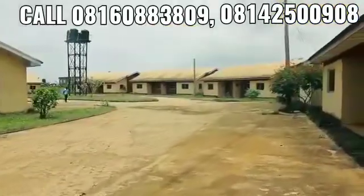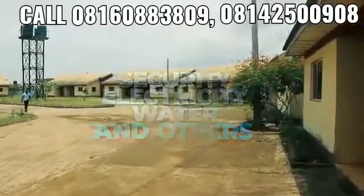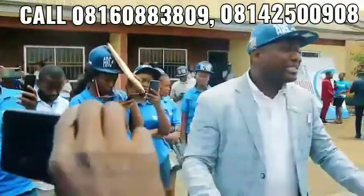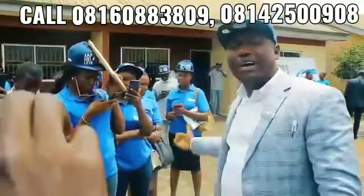The estate comes with so many facilities: security, light, water, and some other recreation areas. This place is available, it's habitable, it's accessible, it's affordable. From where the Ikorodu bus stop is, it's just about 5 minutes down to this side.